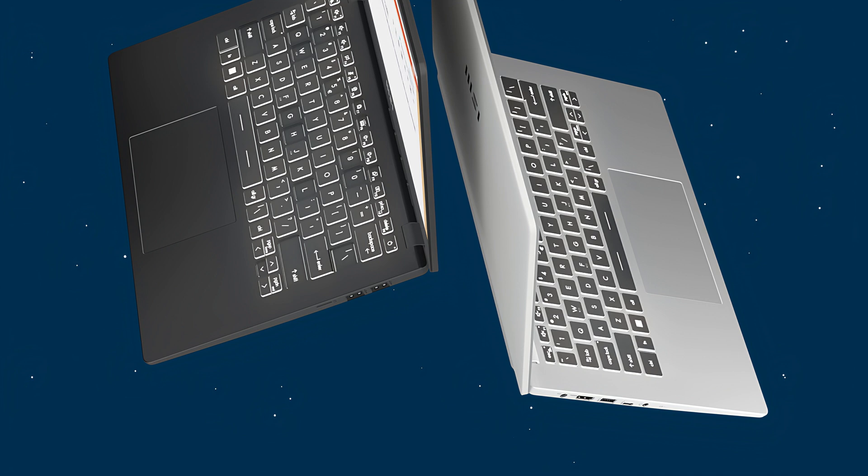The MSI Modern 14 and Modern 15 bring a brand new design with stylish chassis and enhanced performance to the table. Besides,